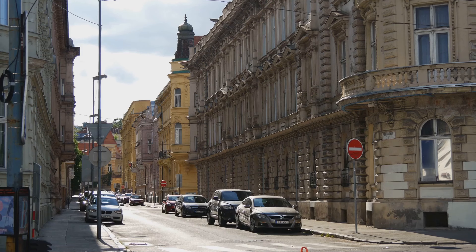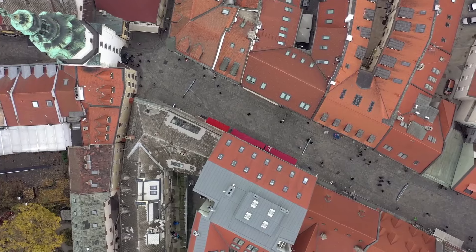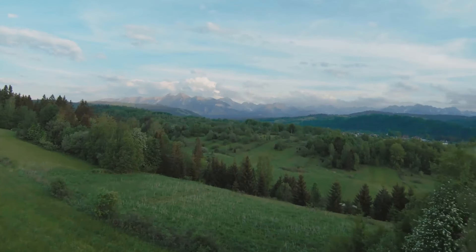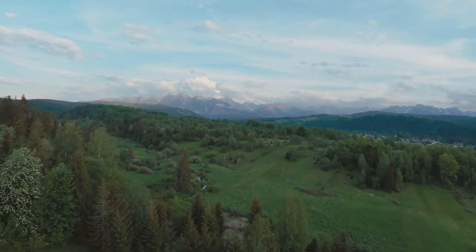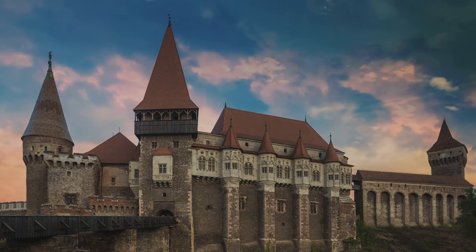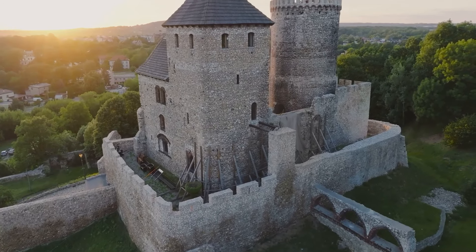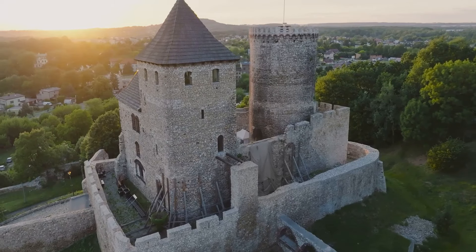Have you ever wondered about the beauty of Slovakia? Nestled in the heart of Europe, this country boasts a rich tapestry of history, a diverse array of landscapes, and a vibrant array of cultural attractions. From the charming cobblestone streets of Bratislava to the rugged peaks of the High Tatras, from the grandeur of Spiss Castle to the tranquil surroundings of Strbske Pleso, Slovakia is a treasure trove waiting to be explored. Let's embark on this journey to explore this hidden gem in the heart of Europe.